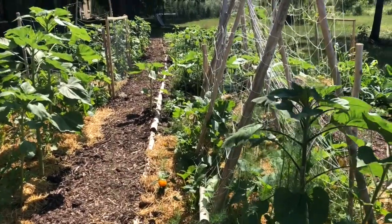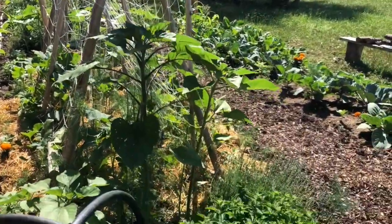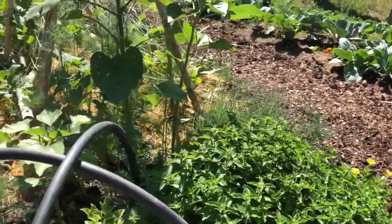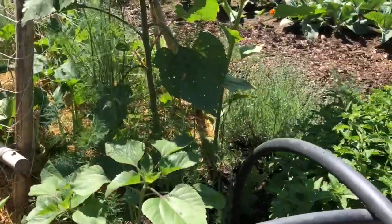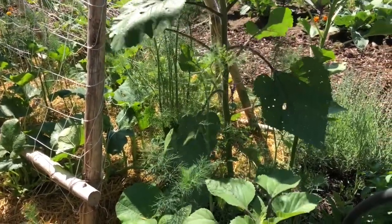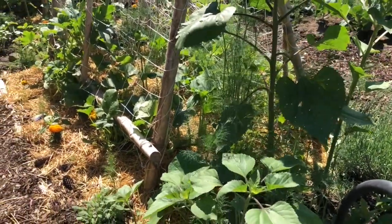I have my mint that is kind of in control for now. And more lavender — you can never have enough lavender. I use a lot of dill and I really like dill, so wherever it pops up I just leave it. These are the mammoth head ones that I got last year and they just reseeded themselves here, so I've just left them.